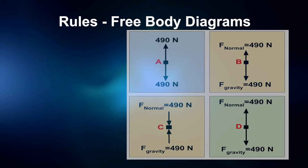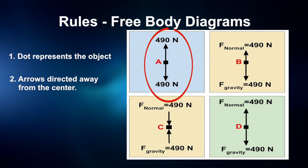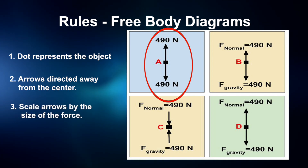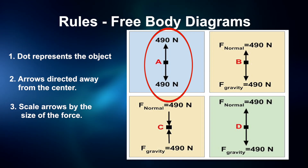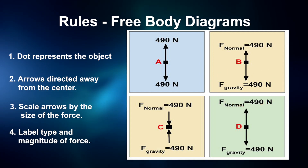Scientists and engineers often use free-body diagrams, sometimes called force diagrams, to model forces. These diagrams do not show the direction of motion; rather they show all the forces acting on an object at a certain instant. Free-body diagrams follow these rules: 1. Draw a dot to represent the object. 2. Draw an arrow directed away from the center of the dot to represent each force. 3. Scale the size of the arrows to represent the magnitude of the forces. 4. Label the type of force and its magnitude. Now consider which of these free-body diagrams accurately represents forces acting on Jack as he stands on the ground, then talk to your teacher and class.